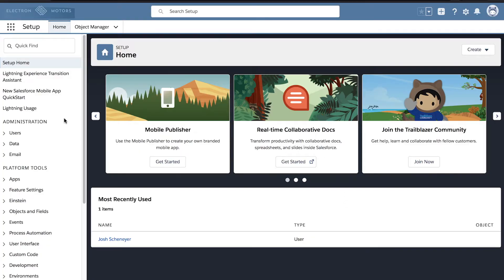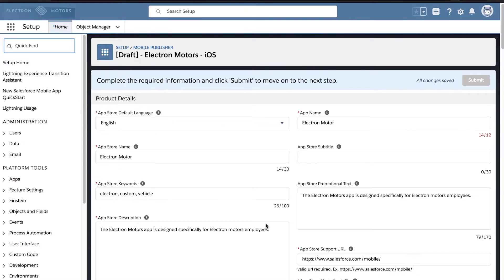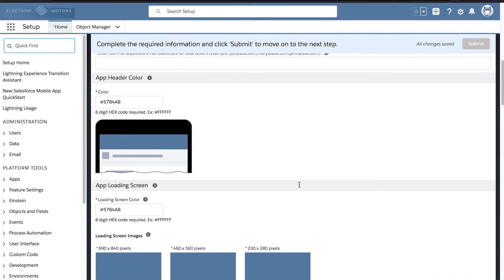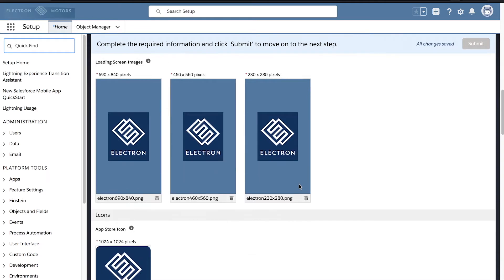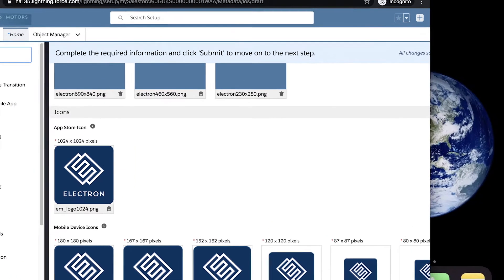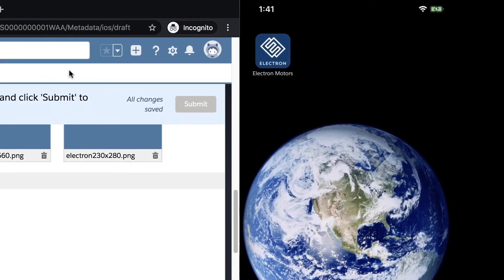Coming into Setup and clicking on Mobile Publisher, we can see I have a publisher app for Electron Motors partially completed. You only need to provide us some text and labels for the App Store, your colors and branding, and app icons — and that's about it. We'll package everything up and give you an app that you can install and it'll look like something you built yourself.